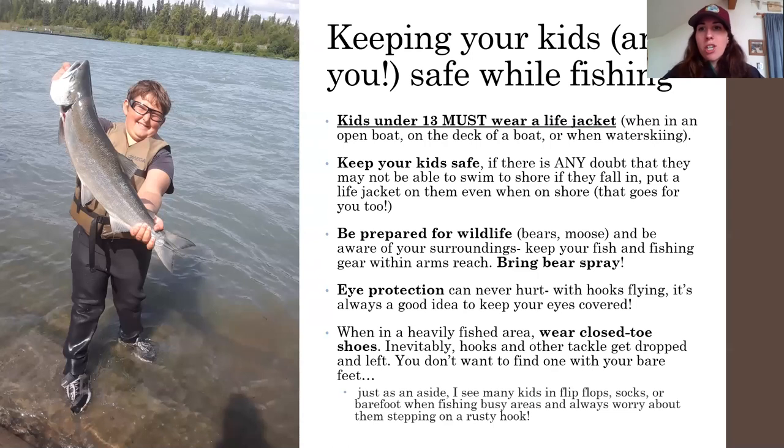How to keep your kids and you safe while fishing. We hope that some of you are going to get your kids out fishing and share that joy of getting out in nature. Kids under 13 must wear a life jacket when they're on an open boat, on the deck of a boat, or when they're water skiing or tubing. That being said, if there's any doubt that your kid won't get out of the water if they fall in, you should probably put a life jacket on them — and that goes for you as well. There are some areas on the Kenai River where I see adults wearing life jackets, and good for them, because they know if they fall in they're not going to be able to get to shore.